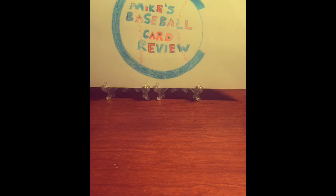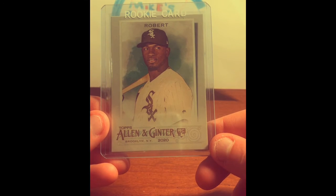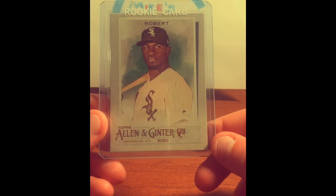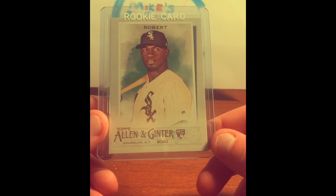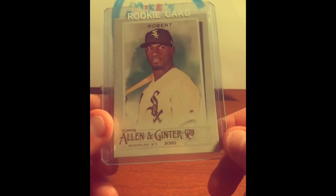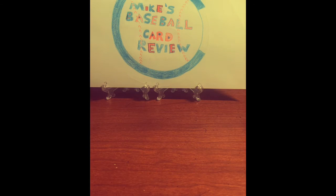Could have picked any of the Adam Lind cards to make my top five. This one I just pulled recently. The hot rookie in 2020 is Luis Robert. I pulled this Topps Allen and Ginter in a fat pack I recently picked up. I actually got a number of Luis Robert rookie cards this year as I got back into the hobby in 2020, so I was lucky enough to pull a couple of his cards.